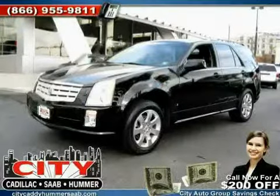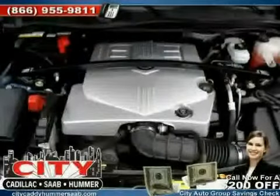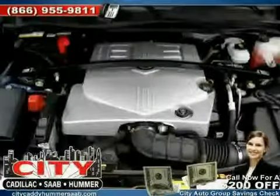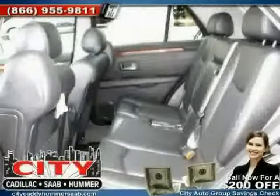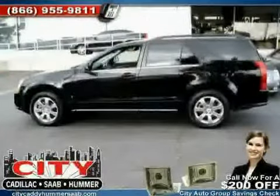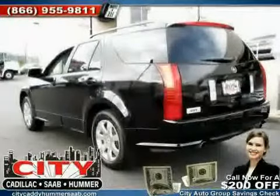Like this 2008 Cadillac SRX equipped with leather interior, power windows, power door locks, heated mirrors, all wheel drive, dual zone air conditioning, traction control, side head air bag, four wheel anti-lock brakes, vehicle anti-theft system, and rear head air bag.